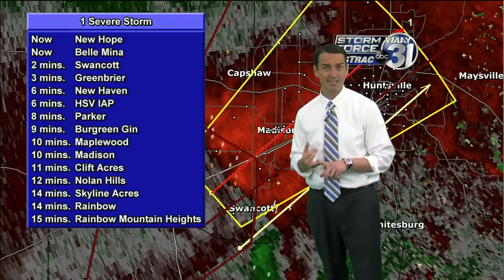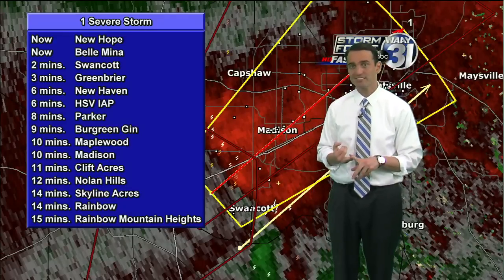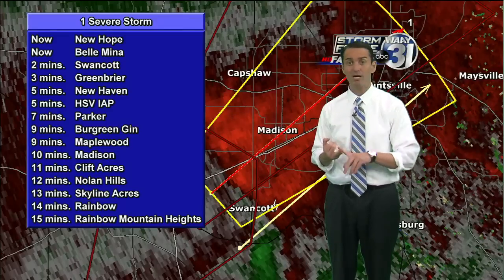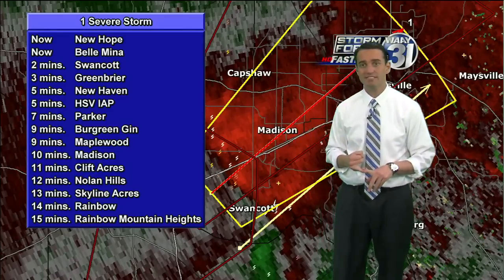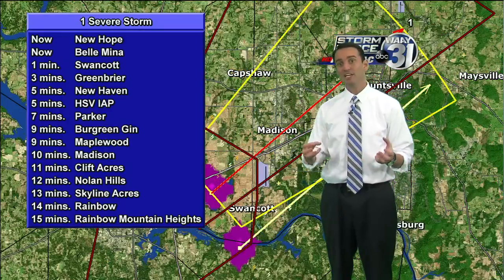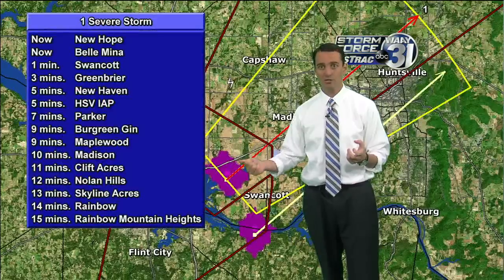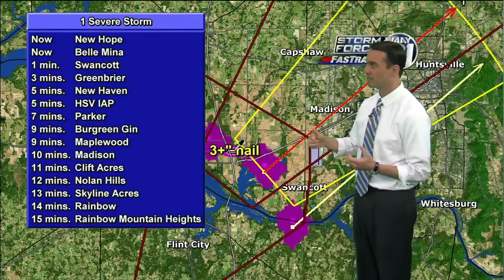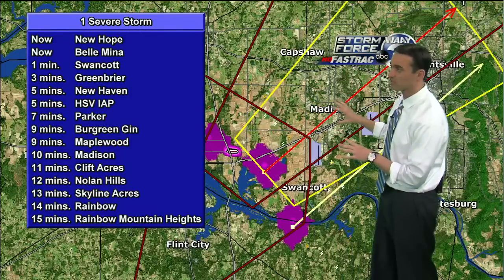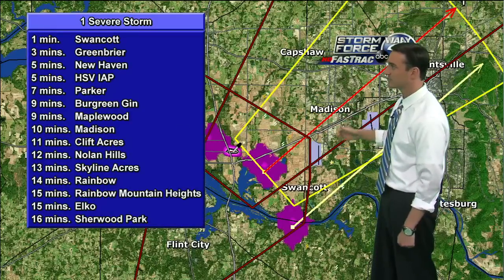A lot of kids got out of school early today — some schools let out as early as 11:30. Mom and dad may not be home yet, still at work. That means you're at home alone. If you can hear us on television right now, I want you to turn it up and go to that safe place and listen until it's safe to come out. We have a lot of schools that let out early across parts of Madison and Limestone counties.